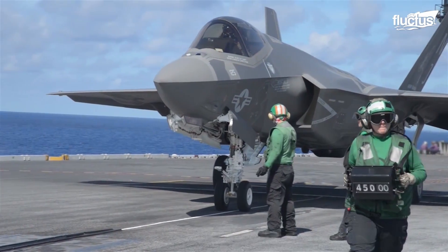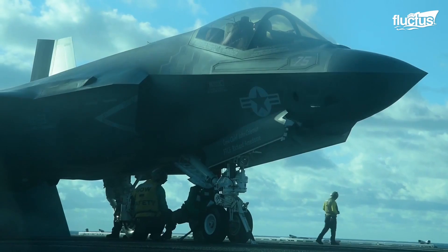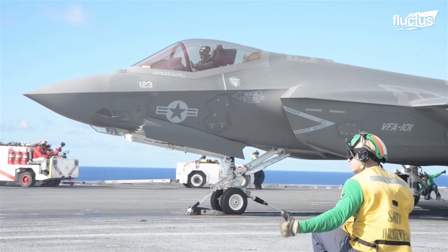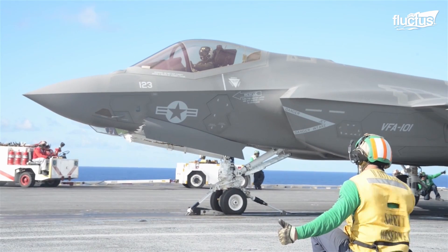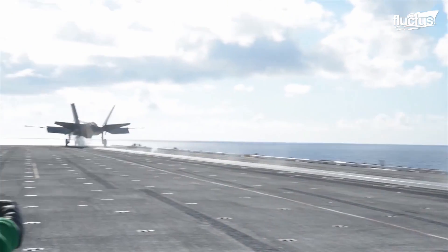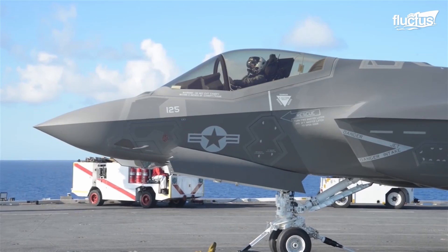Once the flight deck crews direct the F-35 pilot into position, a blast shield is raised behind the aircraft and the nose gear is affixed to the catbar system. As soon as the launch is initiated, the catbar steam piston helps launch the aircraft forward at speeds of around 165 miles per hour. This, combined with the thrust of the engine, is enough to get the F-35 airborne in around 2 to 3 seconds.